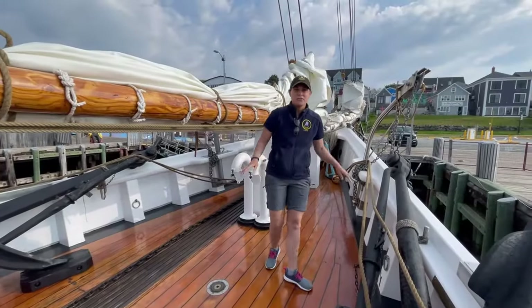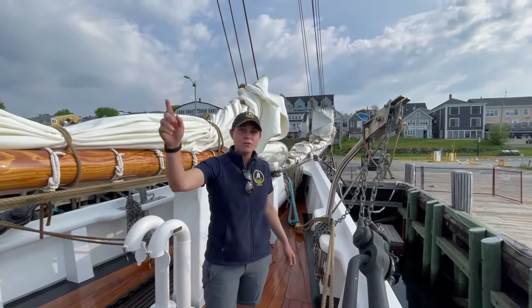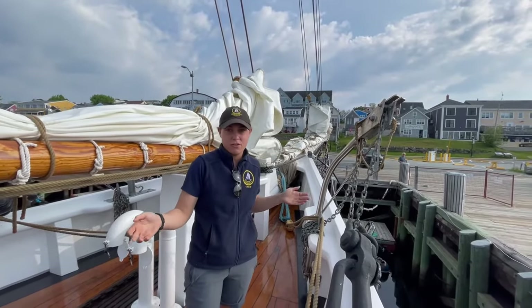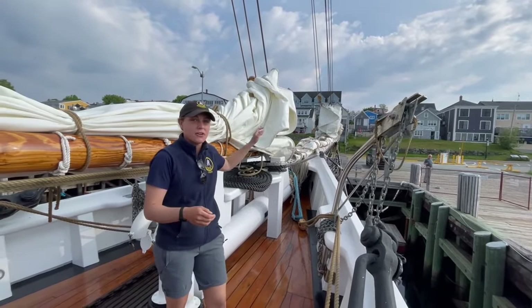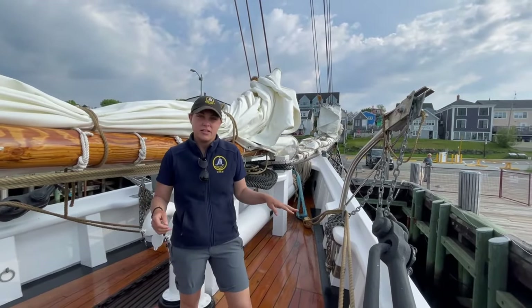We're in the bow of the vessel right now. All the way out there is our bowsprit. From the tip of the bowsprit all the way to the stern, we are 151 feet long. We have our headsails out there, all furled nice and neat when they're not in use, and this is where our anchors lay as well.